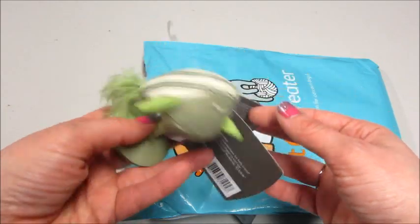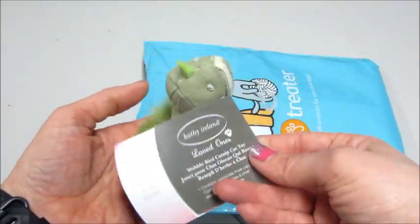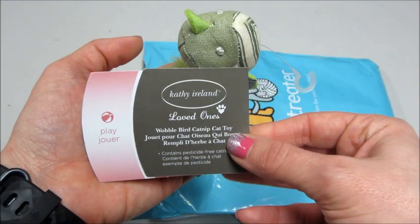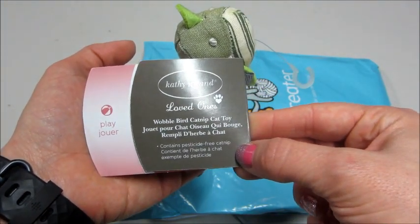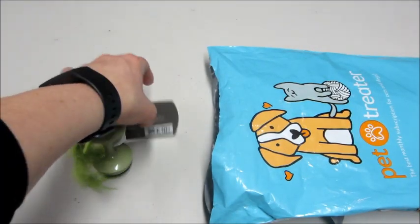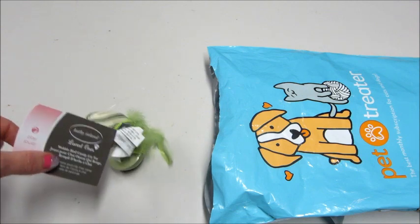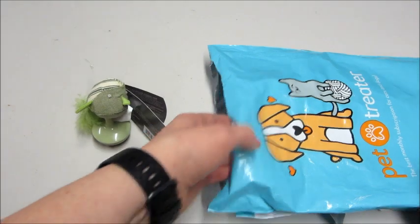So the first thing I'm pulling out is a little toy — that's cute. It's kind of a little wobble base and this is by Kathy Ireland. It's a wobble bird catnip cat toy. With the tag not there it would work a lot better, but they could paw at it and it stays upright. I like that.